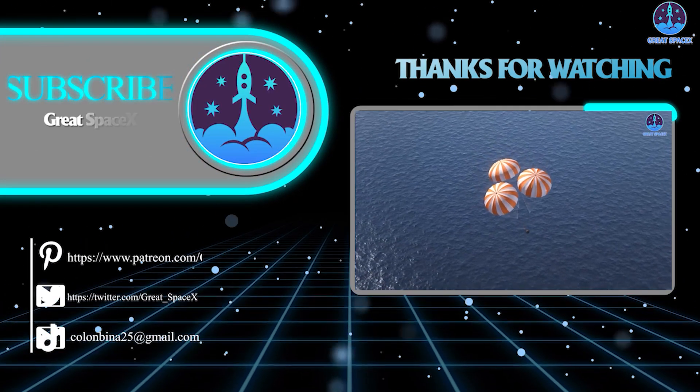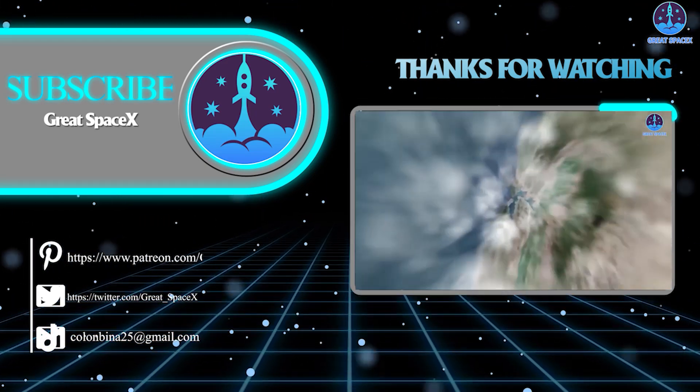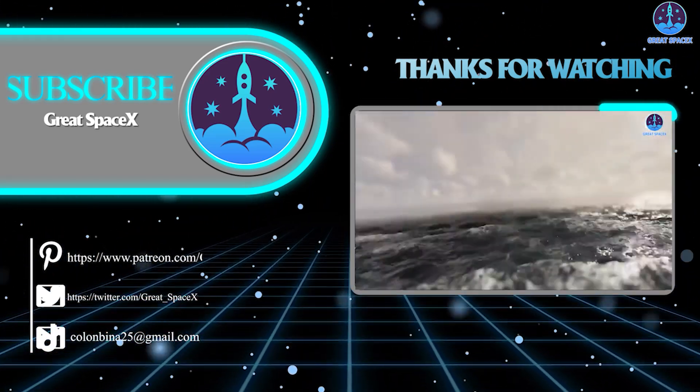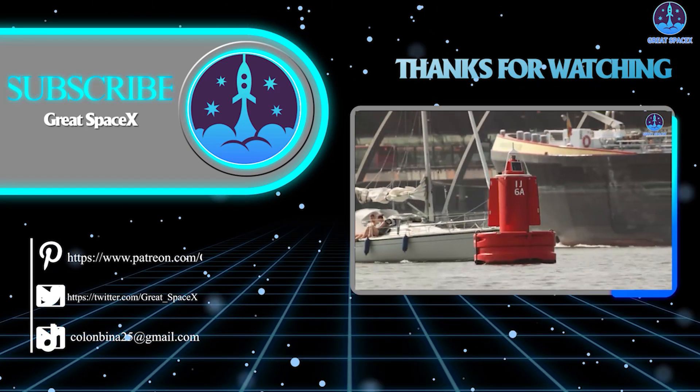And that's all the information we have for you today. If you appreciate the work my team and I are doing, you can become a patron through our Patreon link in the description below. As always, this is Kevin from GreatSpaceX, and we'll see you next time.